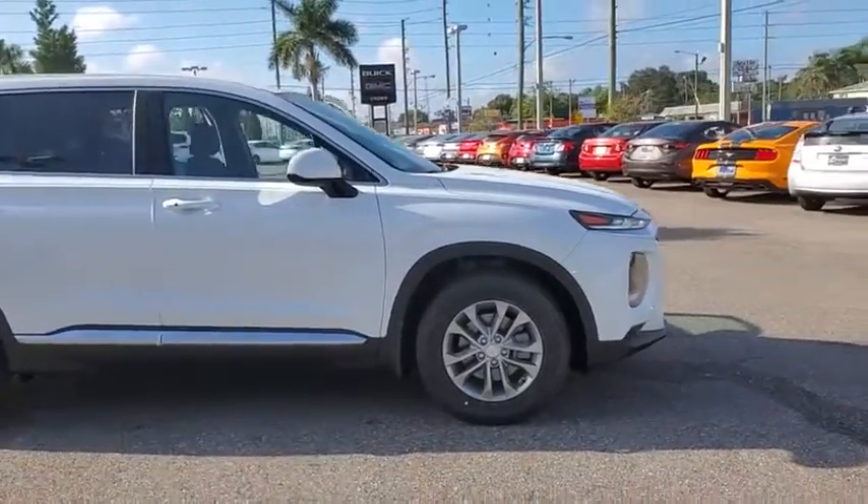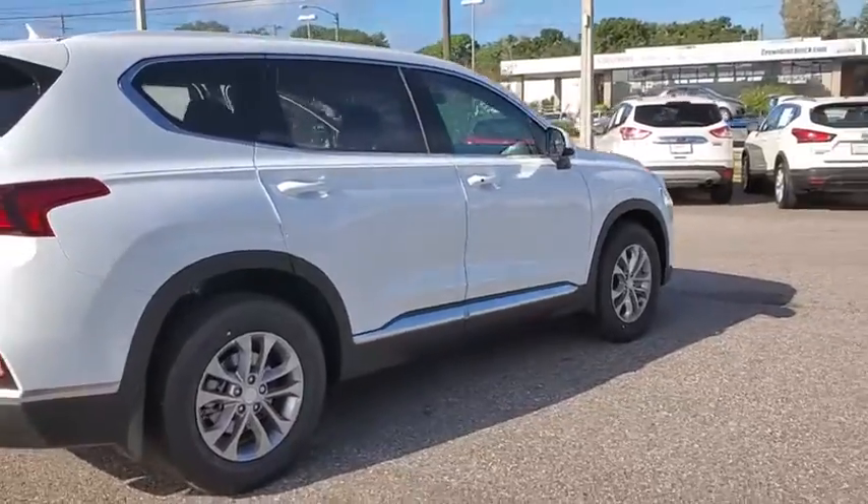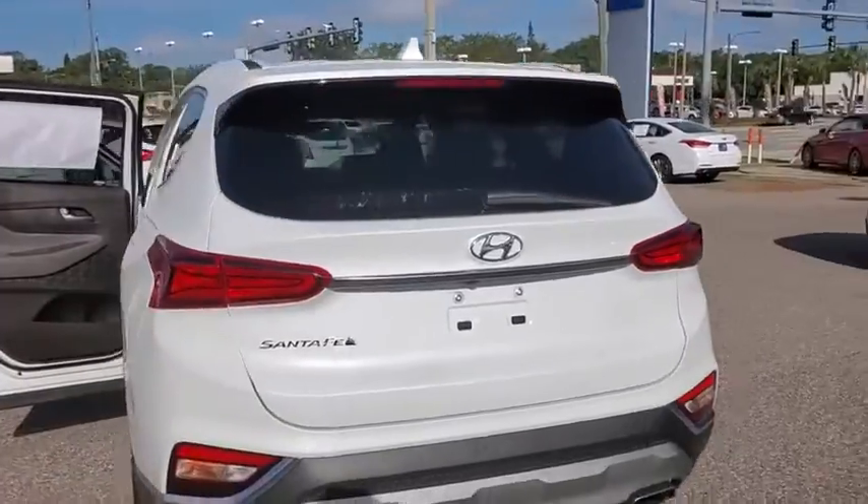Come test drive the 2020 Hyundai Santa Fe. Style, quality, performance, value — need we say more? Here are some of this vehicle's great options.